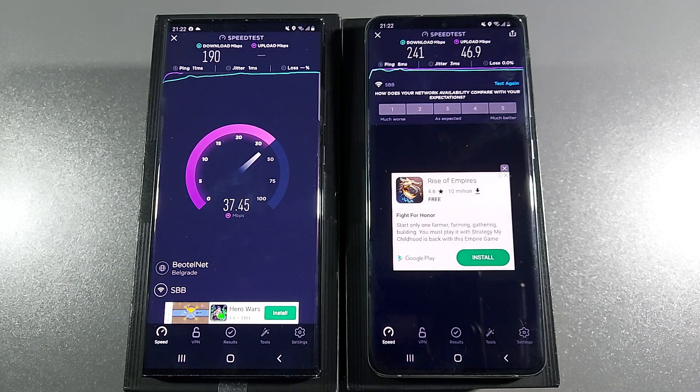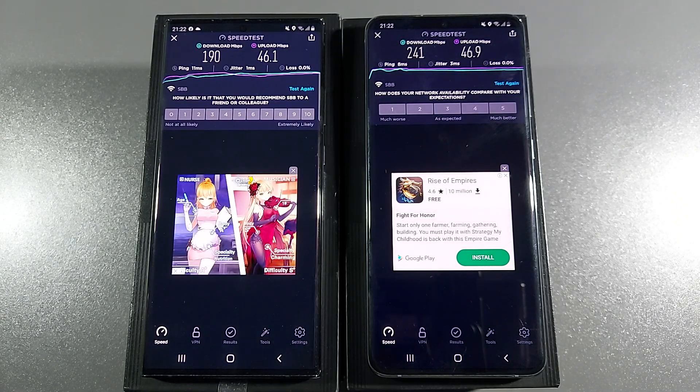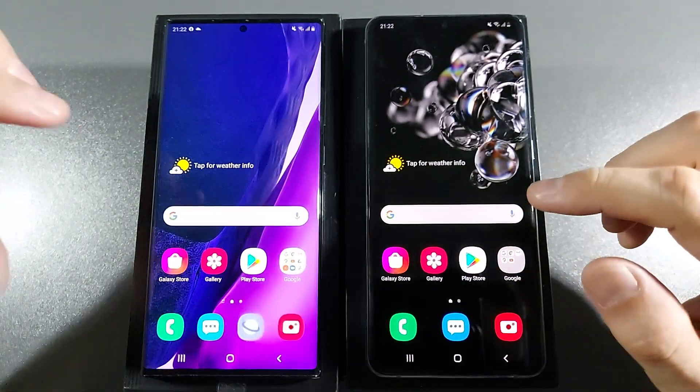You will see in some other tests on my channel as well. As you can see, S20 Ultra is better in download and upload, and the same goes for ping — 11 milliseconds versus 8 milliseconds. And that's it.